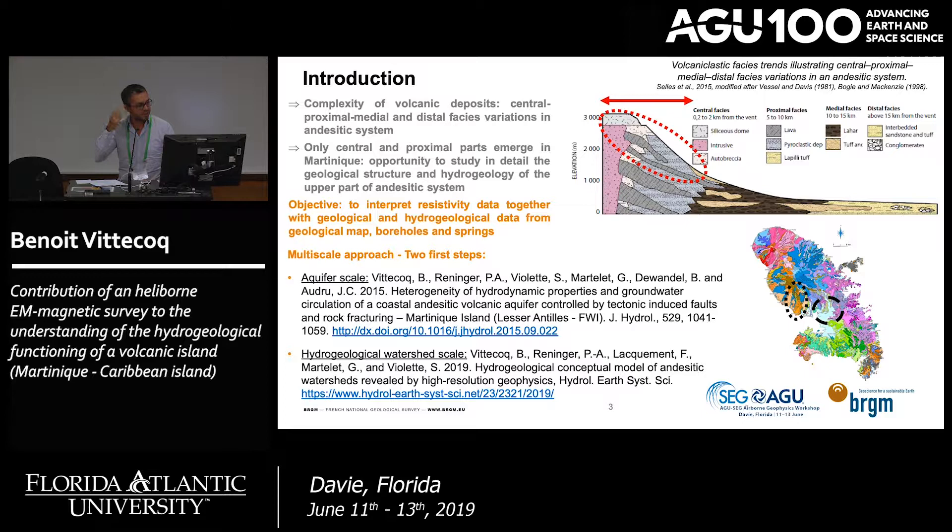Our objective is to interpret resistivity data together with geological and hydrogeological data from geological maps, boreholes, and springs. I will present two examples: the first in the central part of the island, and the other on the west coast.